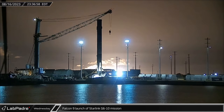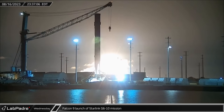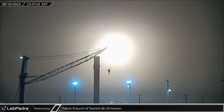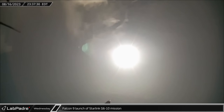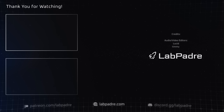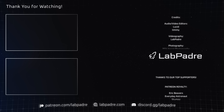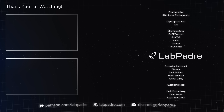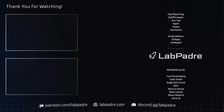And finally for this week, late Wednesday night, Space Launch Complex 40 saw its second launch in less than a week as Booster 1067 launched the Starlink Group 6-10 mission. And there you have it — another SpaceX and Starbase weekly update brought to you by LabPadre. We'll see you next week and thanks for watching. LabPadre, out!